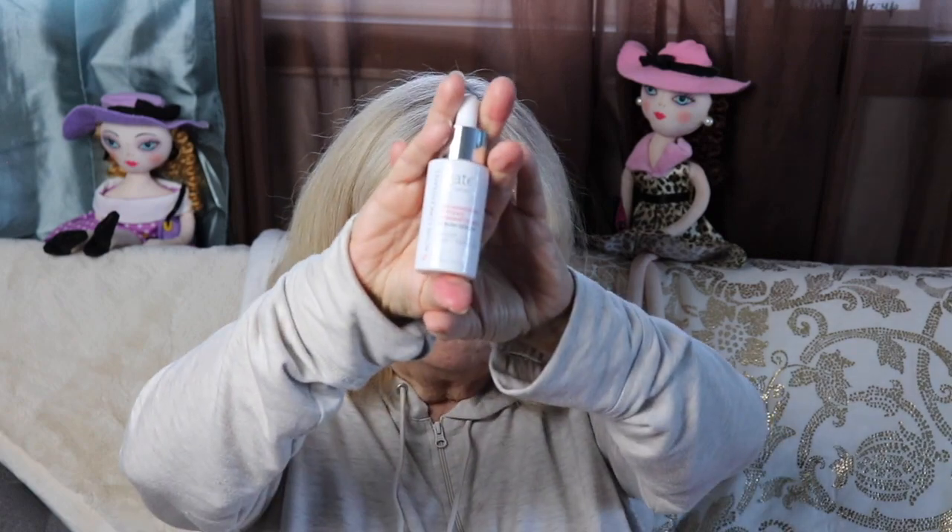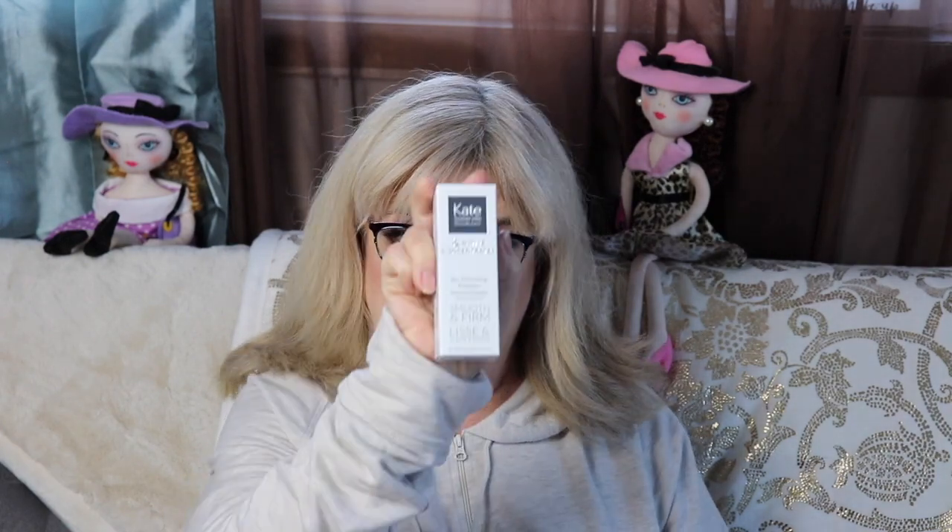I went online and researched a lot of these tightening serums — they're very expensive. I was going to buy one, but I thought I'll wait, I'm getting one in BoxyCharm. I paid $25 for this box, so already I'm more than enough — got my money's worth.